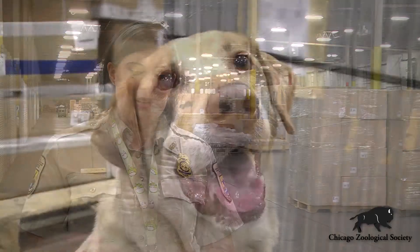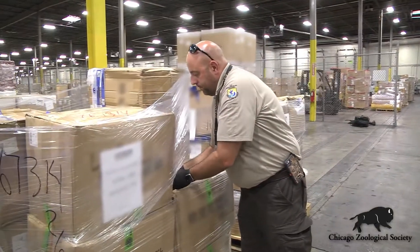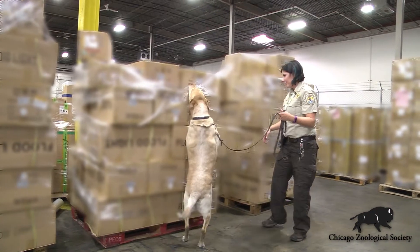Our dogs are trained with positive reinforcement. They're started off with some clicker training to associate the clicker with the treat and the action that we want them to do, and then we wean them off of the clicker, but they still receive treats. That's part of why we need to do the continuous training — to keep the dogs motivated. They know they're getting the treats, and that makes them want to work, although for them it's a game.